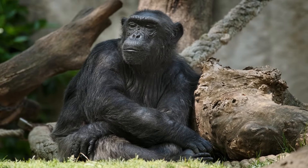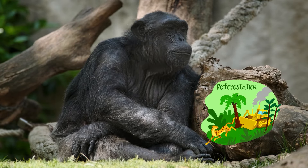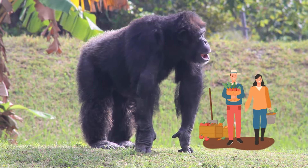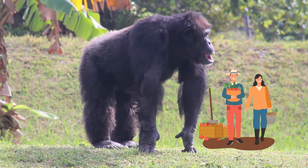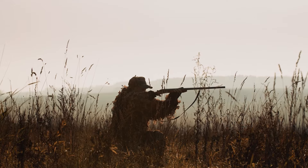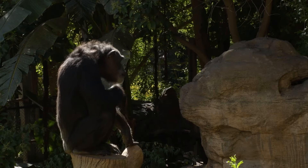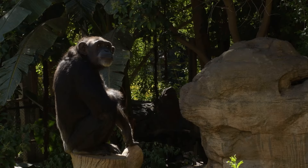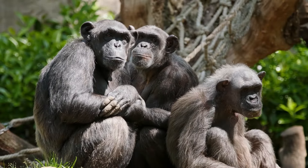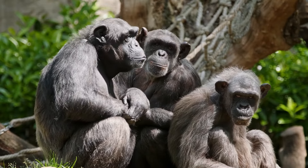Sadly, chimps are currently endangered. One of the biggest reasons for this is habitat loss — the forests where they live are being cut down for things like logging and farming, which takes away their homes. Additionally, some chimpanzees face threats from poaching, when people hunt them for their body parts or capture them to sell as pets. Conservation efforts are essential to protecting these amazing animals and their forest homes. By learning about chimpanzees and their importance, we can help raise awareness and work together to ensure their survival.